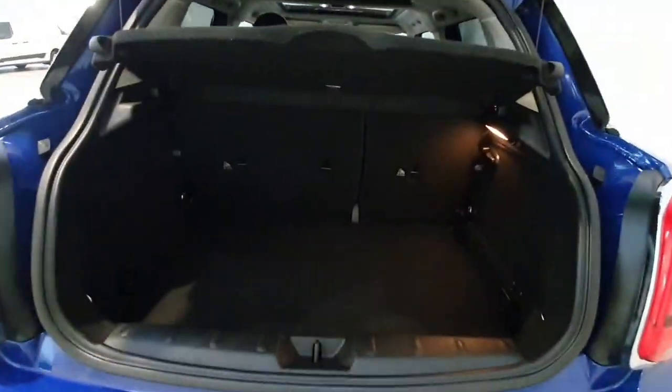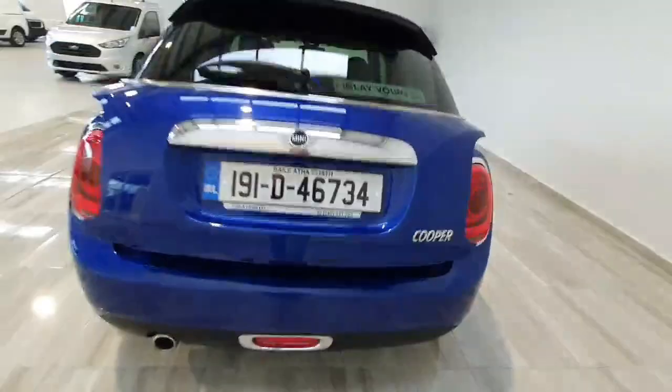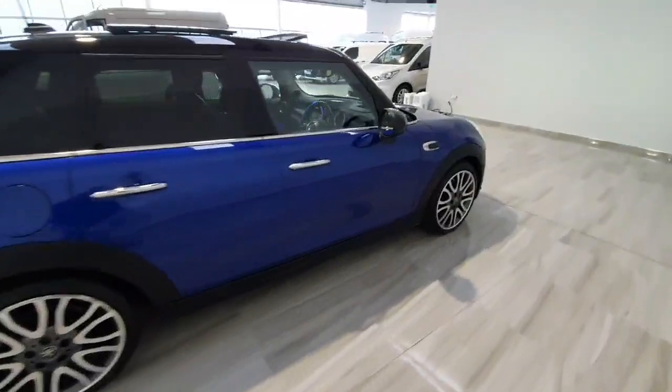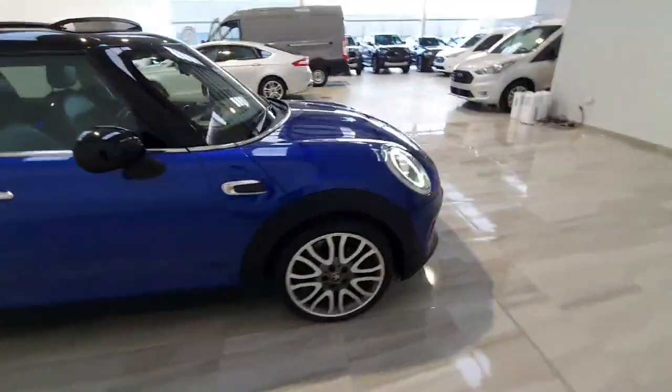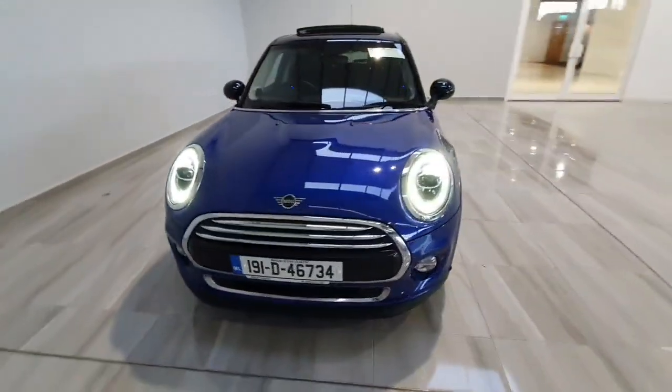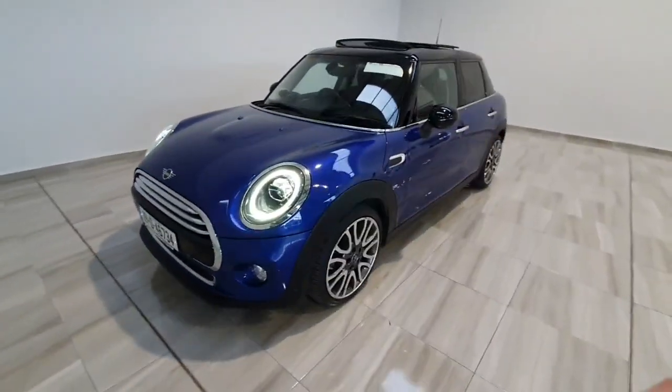You do have a decent sized boot area. This car will be supplied by ourselves fully serviced and with a one year warranty. For any more information on the car, please do not hesitate to give us a call on 045 431 725. Thank you.